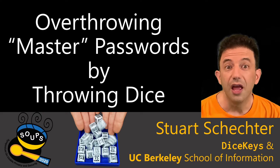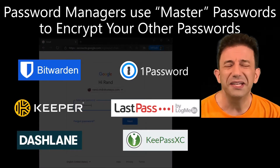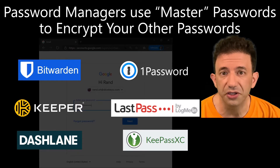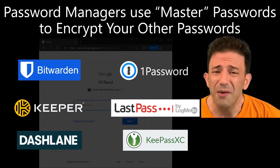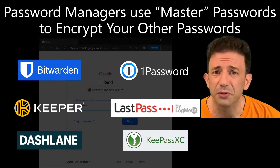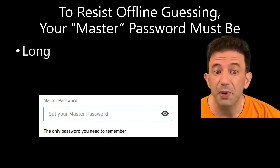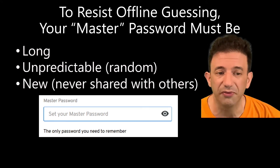Hi, I'm Stuart, and I'm here to talk to you about the tyranny of master passwords. Password managers use these so-called master passwords to encrypt all of your other passwords, as well as your two-factor authentication codes and other secrets. And since password managers promised to handle all this information for us, many of us welcomed these master passwords with open arms. But since master passwords are used as encryption keys, they must resist offline guessing attacks, so your master password must be a genuinely long random string you've never used before.